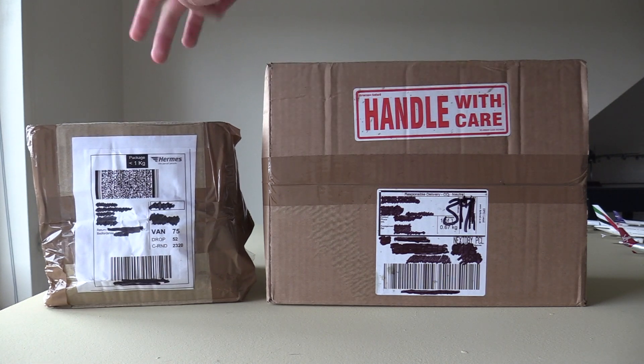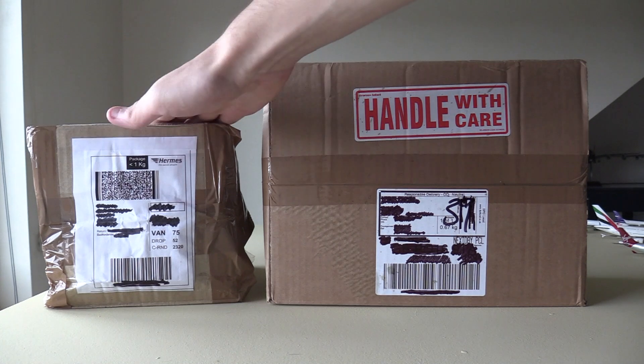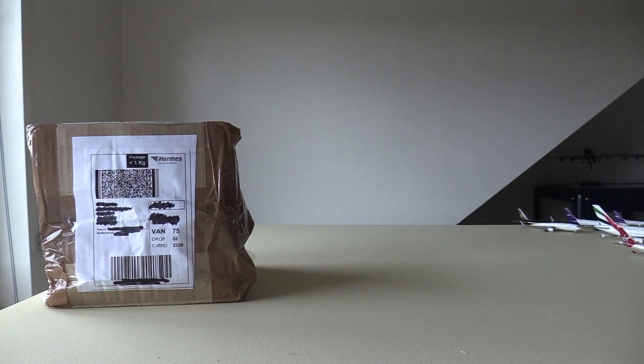This Gemini Jets model is one I have wanted for a very, very long time, and I do finally have it. I got a really good deal on it. With that being said, I think we're actually going to start with this box here and save the NG ones for last. I'm going to put these off to the side now.